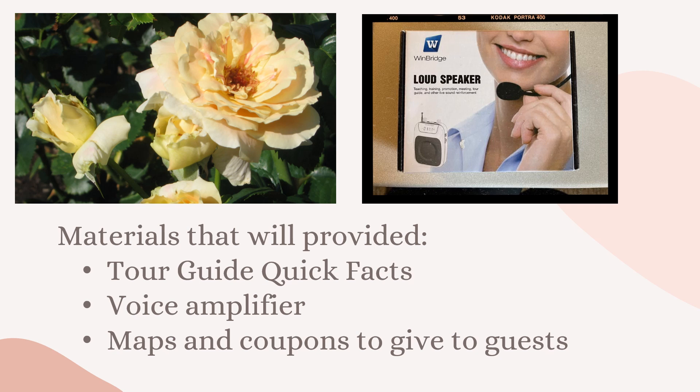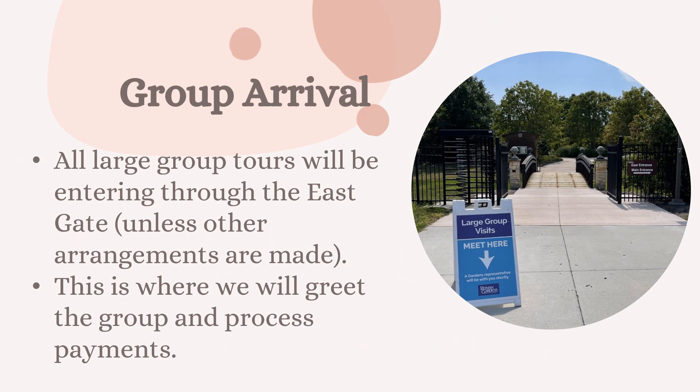These are some of the things that will be provided to you when you give a tour. We ask that all adult tour docents wear a voice amplifier. You'll be provided some quick facts — that's a clipboard with sheets of paper with more information about each of the garden spaces. You are not expected to memorize everything I'm going to talk about in this slideshow, so you will have a paper to reference. You will also get maps and coupons to give to the guests in your group.